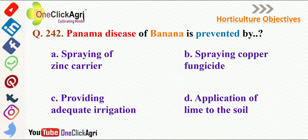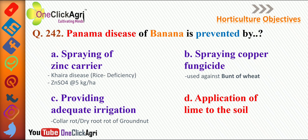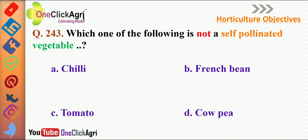The next question: Panama disease of banana is prevented by application of lime to the soil. Among the other options: spraying of zinc carrier (ZnSO4 at 5 kg per hectare) is used for control of khaira disease in rice, which is a zinc deficiency. Spraying of copper fungicide is used against blight of wheat, and providing adequate irrigation controls collar rot and dry root rot of groundnut.